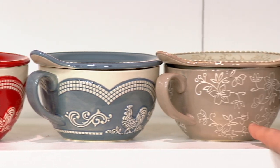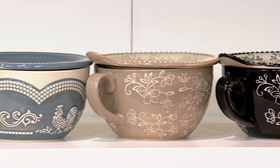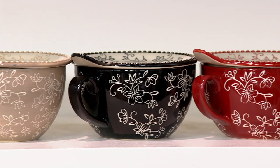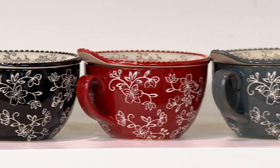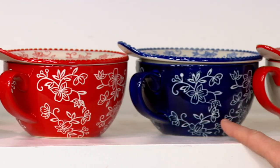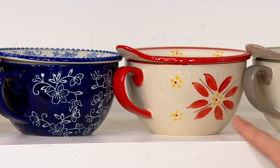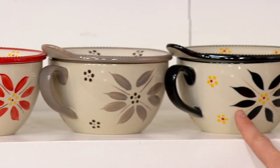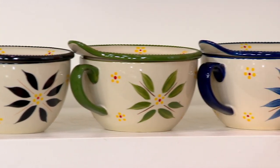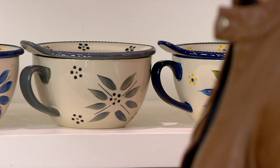Here it is in floral lace. We have it in taupe. There is your black. Here's your cranberry. Gray is right after that. Red. There is your cobalt blue. We also have it in the old world — red, taupe, black, green, blue, gray. And then last but not least, here it is in the confetti.